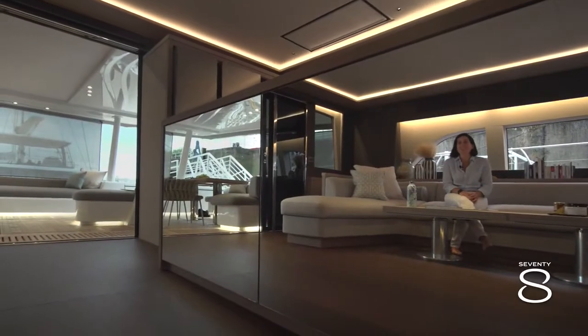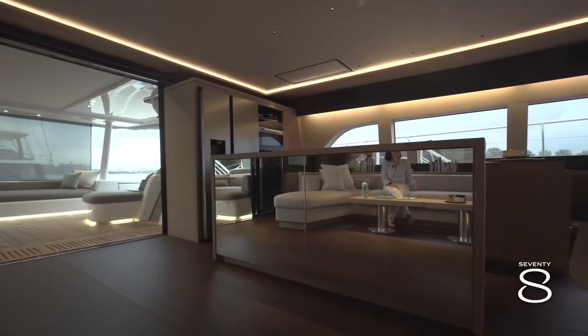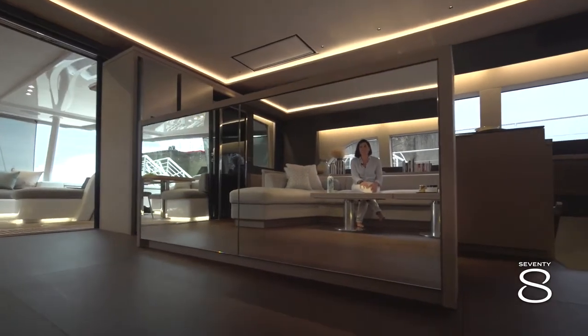A tricky design feature on this central furniture: a double mirror that enlarges the perspective and gives a different, larger impression of the volumes in the saloon.